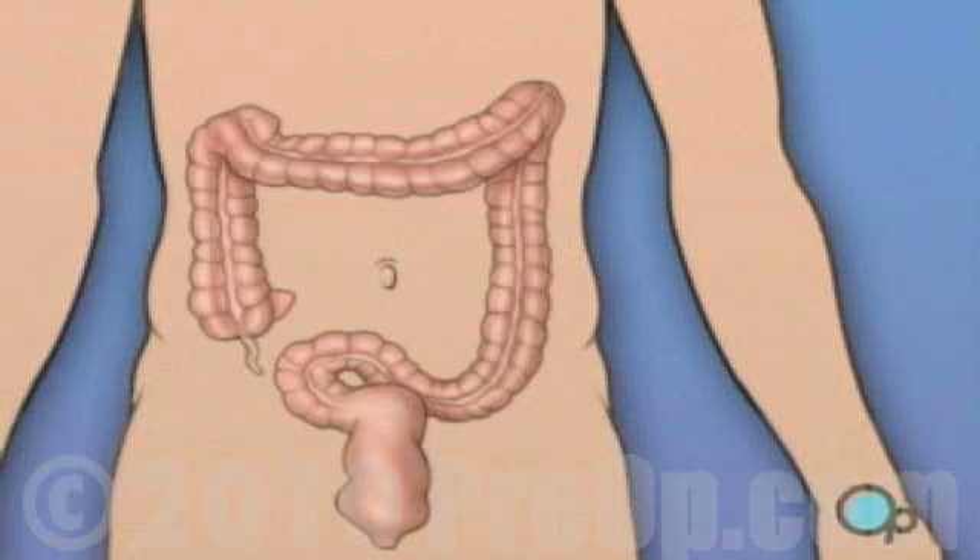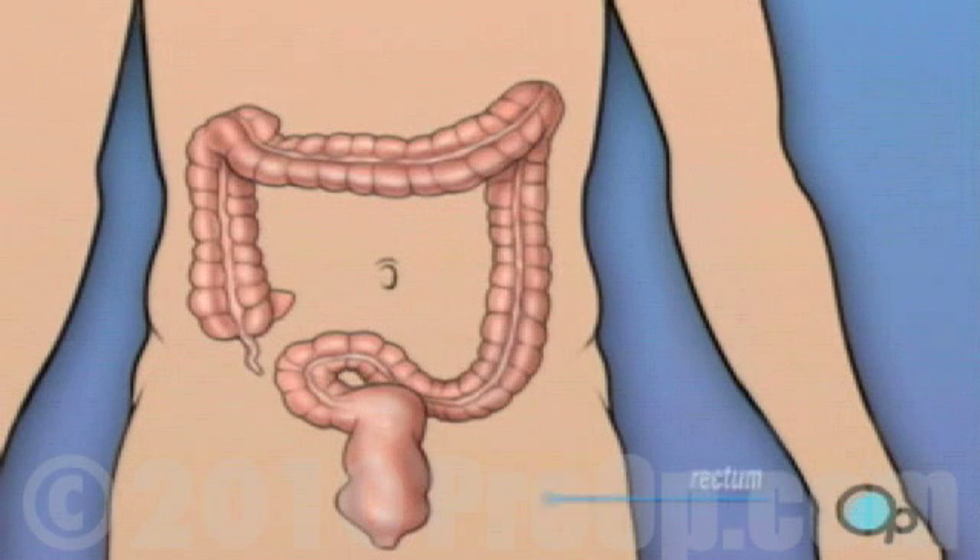Your doctor has recommended that you have a lower GI endoscopy. But what does that actually mean? A lower GI endoscopy is a diagnostic procedure used by your doctor to inspect the inside of your rectum and colon.